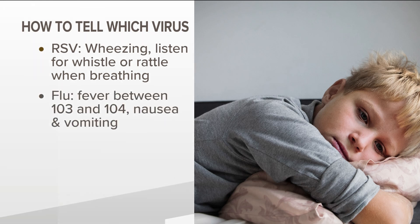To tell if it's the flu, watch for a very high fever, maybe between 103 and 104. The flu may also bring nausea and vomiting as well.